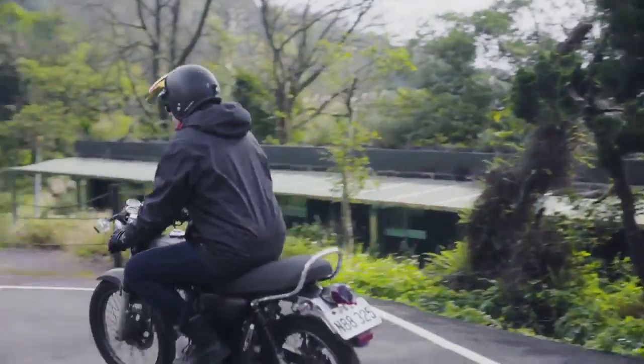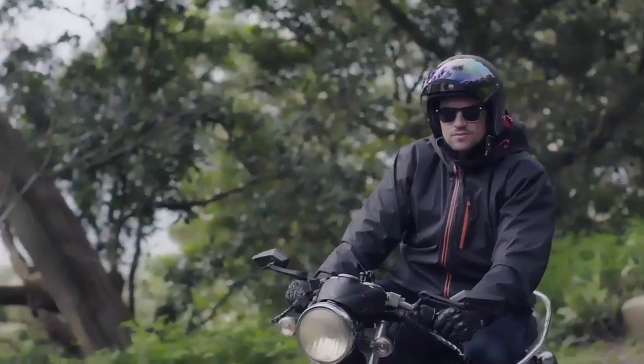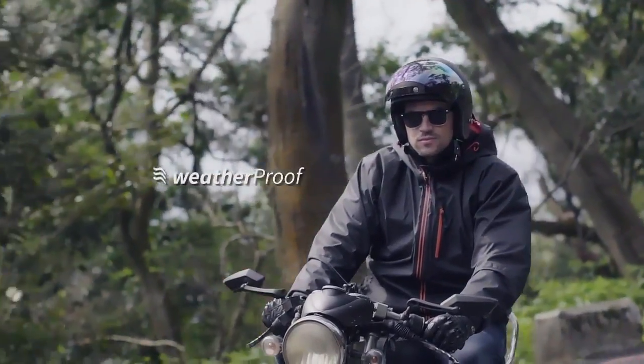Together with our STTC outer coat, it not only keeps you warm, but also protects you from the wind and rain.